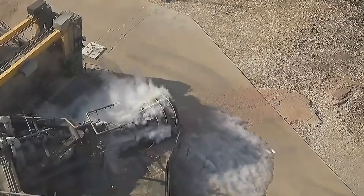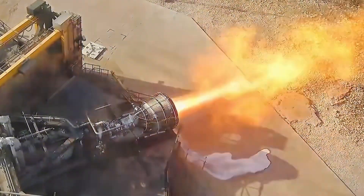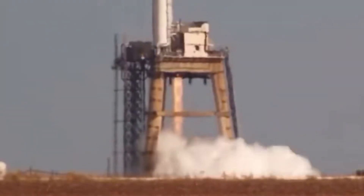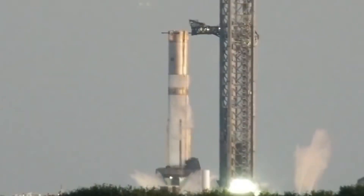The heart of any rocket engine is its combustion chamber, where fuel and oxidizer meet, creating an inferno hot enough to melt through almost anything. But getting those propellants into the combustion chamber? That's where things get interesting — and that's where the Raptor shows its true innovation.